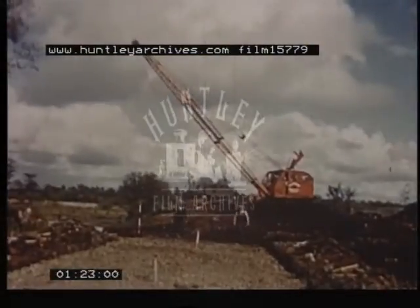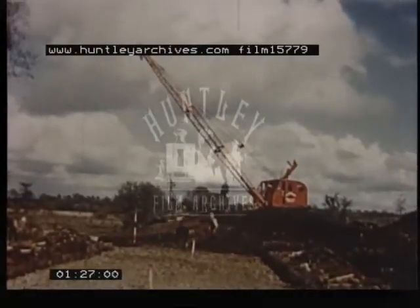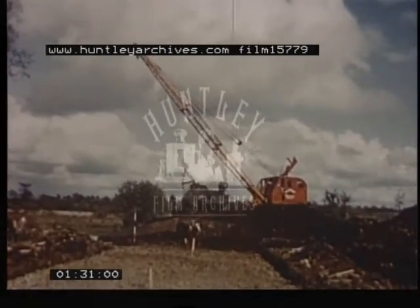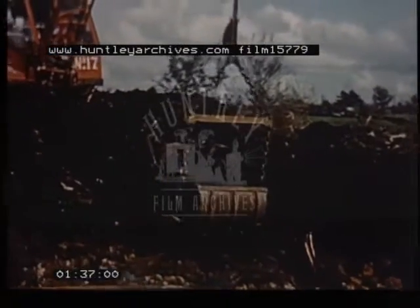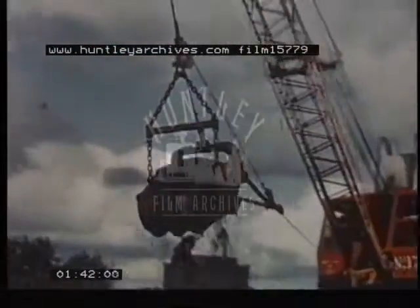The only really satisfactory way of building a road across a bog is to remove the peat altogether. The normal method of doing this is to excavate the peat with a dragline. This method becomes expensive and often impracticable where the peat is deep.